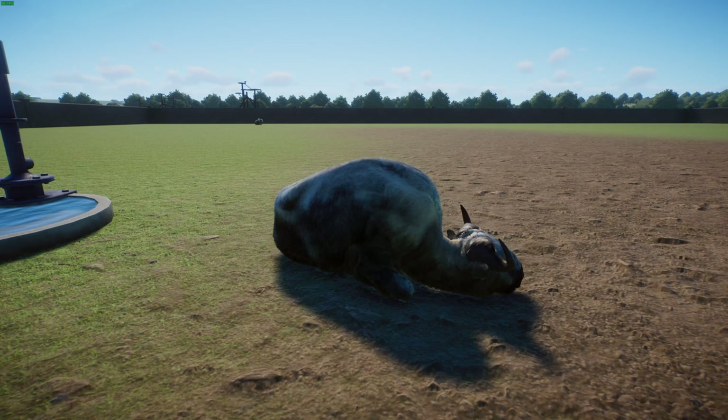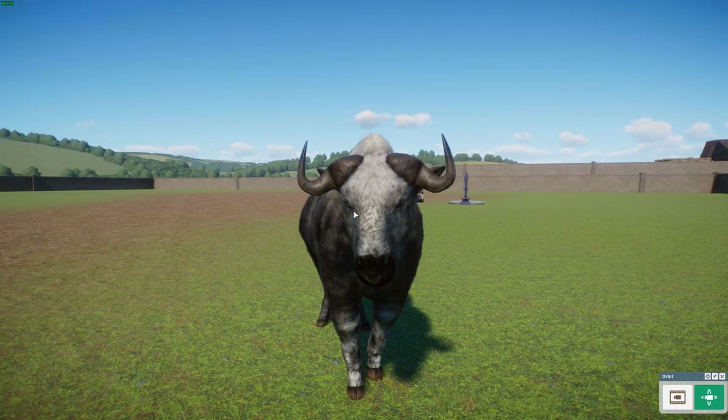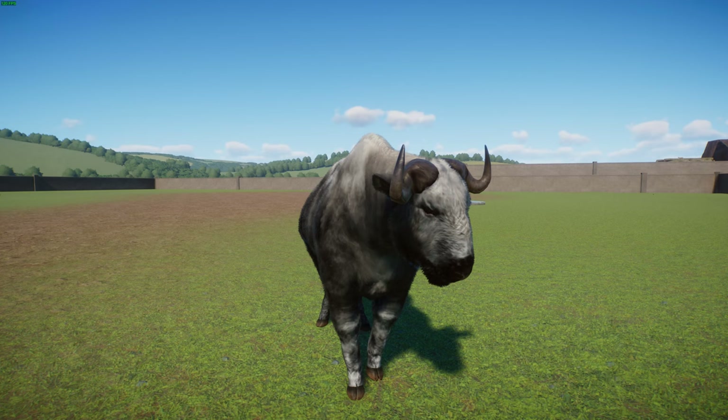Generally quite slow moving, they can react quickly and charge when frightened, and can leap nimbly from rock to rock to avoid danger. When they sense danger, they let out a loud cough to warn others and can make an intimidating roar or bellow. In terms of conservation, these guys are vulnerable but are considered a national treasure by the Chinese government and have the highest level of protection, though they are threatened by habitat degradation and poaching.